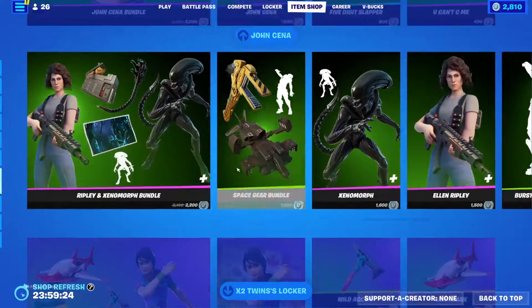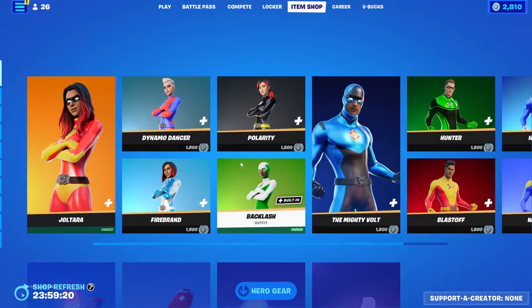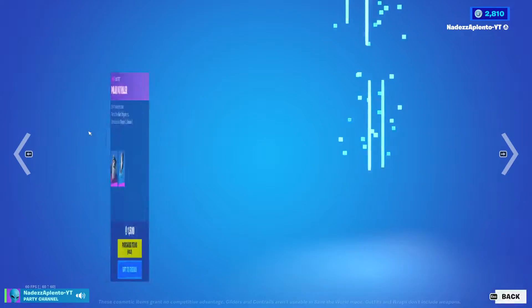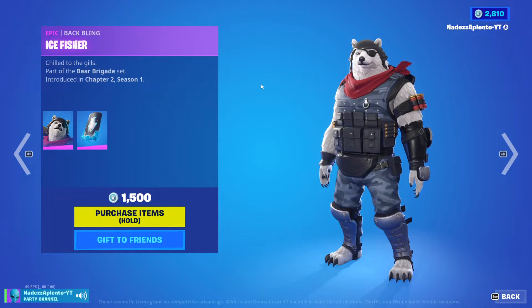We still got the X2 Twin stuff, and yeah, that's it for the item shop. The best thing we probably got is Tara or Polar Patroller, because he's really rare.